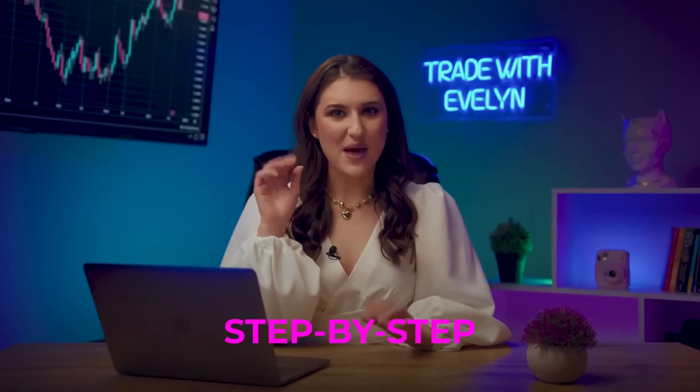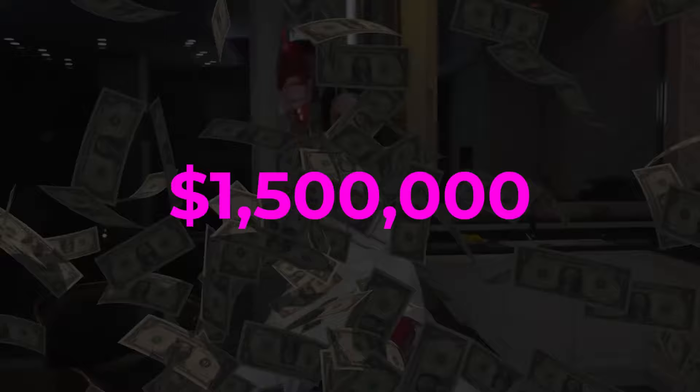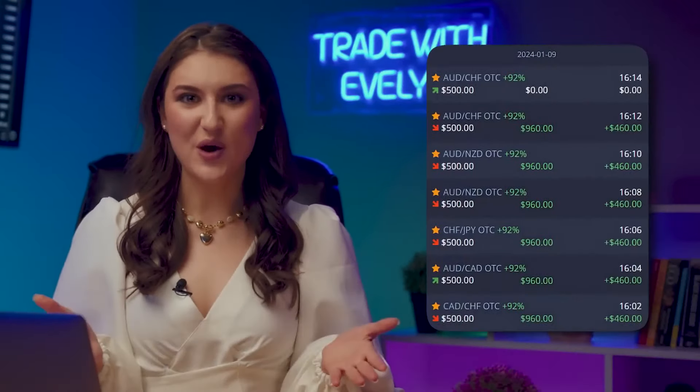At the end, as a bonus, I'll tell you about a step-by-step and safe plan on how to earn up to $500 every day in trading. Please subscribe to my Telegram channel — there you'll find my best strategies, which have earned me over one and a half million dollars in the past year. Almost 11,000 subscribers are earning an average of over $400,000 daily just by copying my trades. The link is in the description and in the pinned comment.